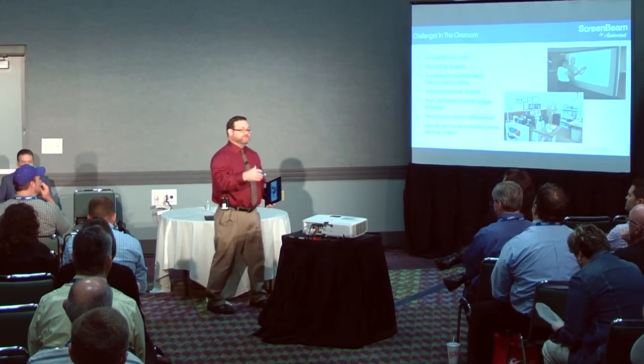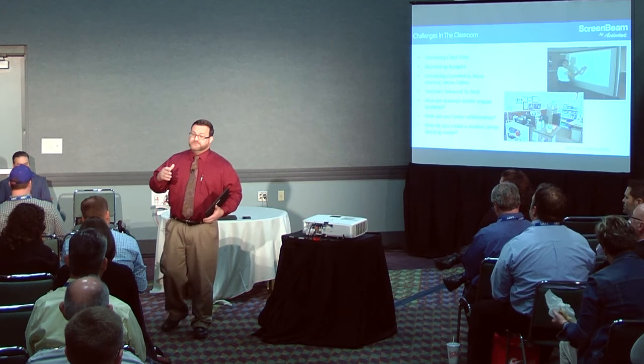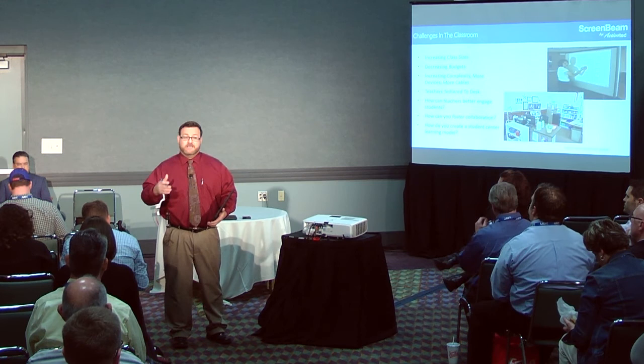Thank you very much, Jay. Good afternoon. In the time I have this afternoon, I'd like to share our district's journey as we look toward changing the types of technologies that our teachers had access to in the classroom, and how wireless displays quickly became a keystone component of the new model we were working to develop — including why we decided to move forward with the Action Tech model.